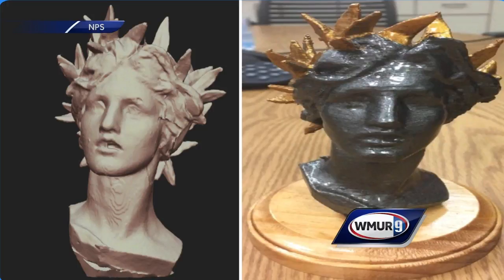A team at Dartmouth-Hitchcock Medical Center worked with the National Park Service to run the molds through CT scans. They fed those images into 3D printers to create new casts. They turned out to be pieces for some of St. Gaudens' final commissions. Amazing.